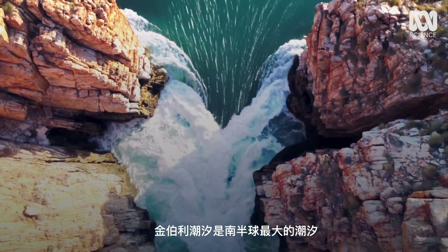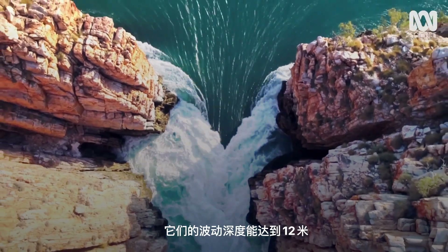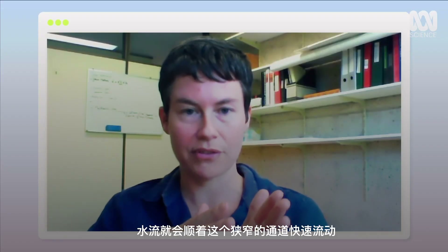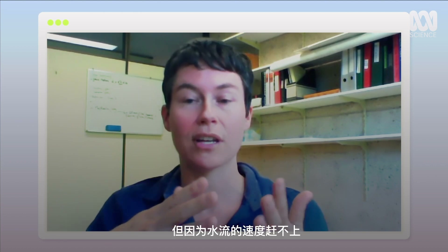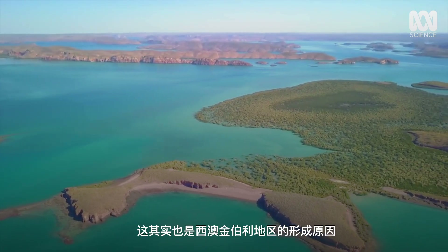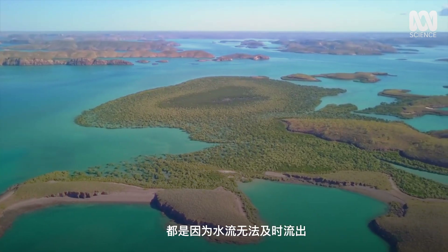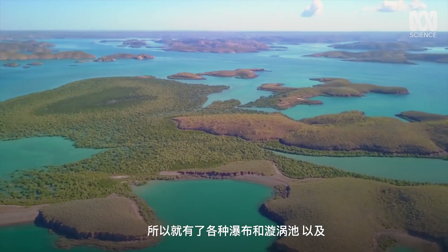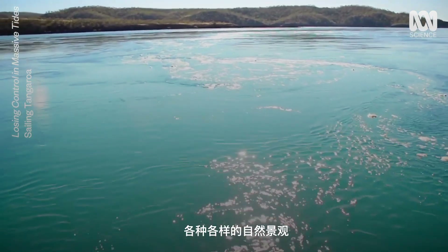Kimberley tides are the largest in the Southern Hemisphere — they fluctuate by a depth of 12 metres. As the tide begins falling, water is trying to rush out through this very narrow channel, but it's not able to rush out as fast as the tide is falling outside of the bay. Basically, this is the story of the Kimberley in general: water can't get out as fast as it's trying to, so you have waterfalls and whirlpools and all kinds of features.